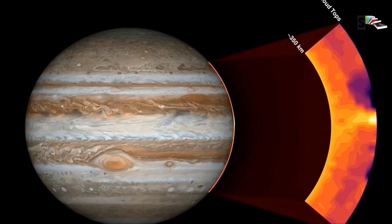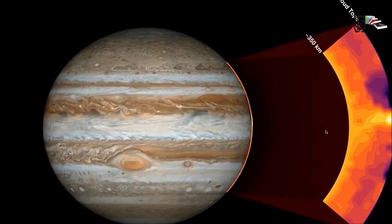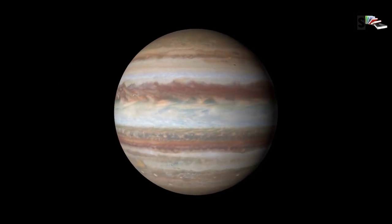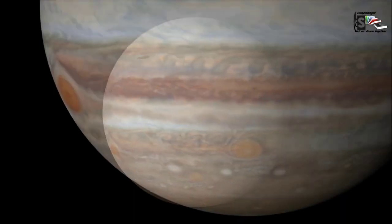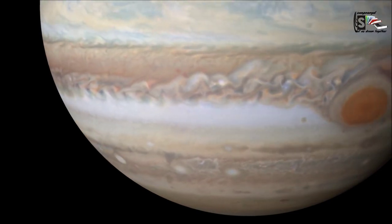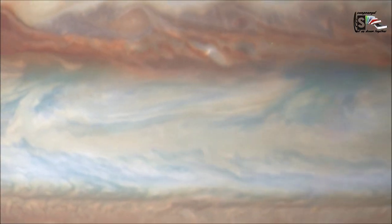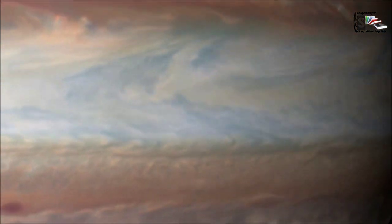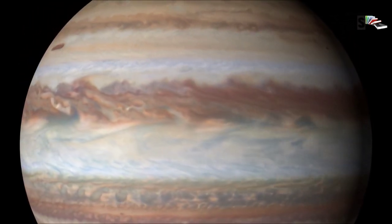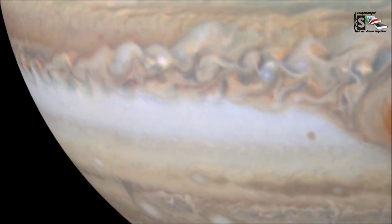Due to Jupiter's fast rotation, it is thought to drive electric currents in this part of the planet, which then generate the planet's powerful magnetic field. We still don't know if Jupiter has a central core of solid material or a thick, super hot and dense core. It could be up to 50,000 degrees Celsius down there, made mostly of iron and silicate minerals.